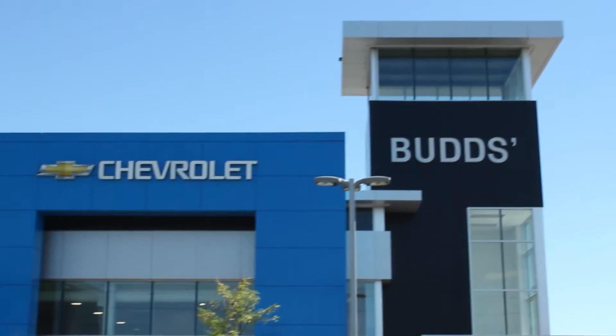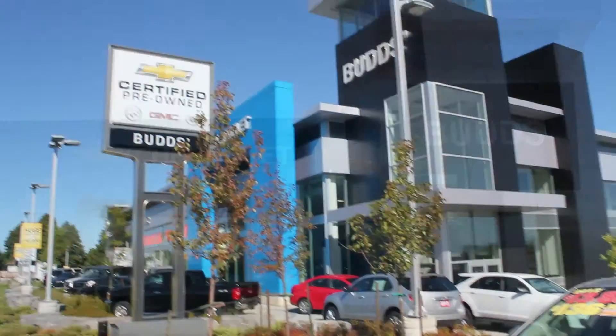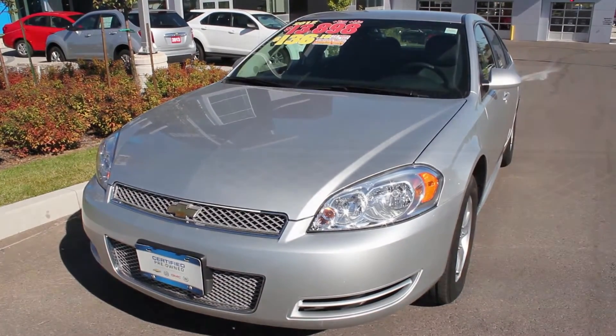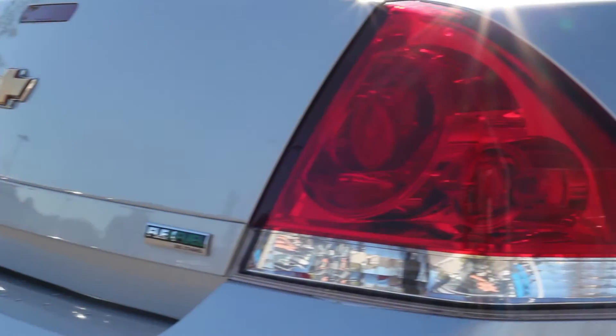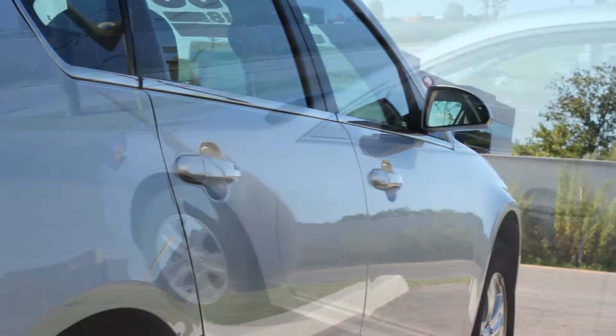Welcome to Bud's Chev. My name is Madison and today we're looking at a 2012 Chevrolet Impala. This Impala just arrived in our pre-owned inventory with just under 58,000 kilometers, and this car is in great condition.